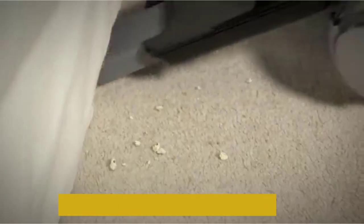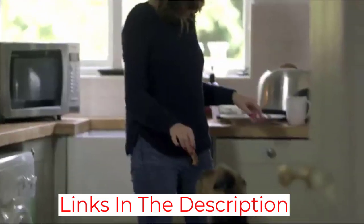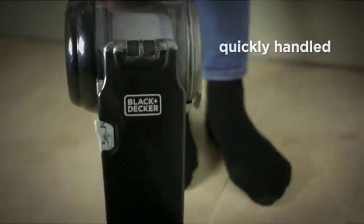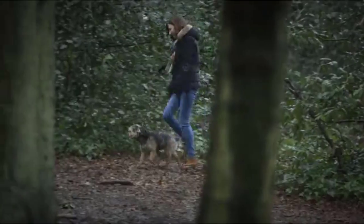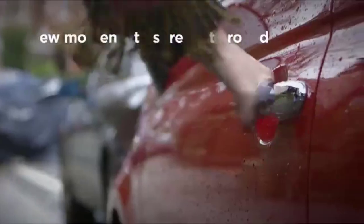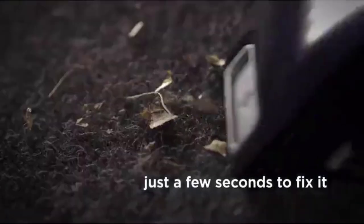Suction on the BDH2000PL is solid too — it claims to have 35AW suction. It's one of the higher-performing cordless vacuums, but the downside is the volume; it's one of the loudest handhelds on the market. For charging and cleaning, it features a compact charging base and a washable dirt bowl. A lithium-ion battery also helps with power and longevity over the NiCad alternatives that many lower-quality cordless vacuums use.